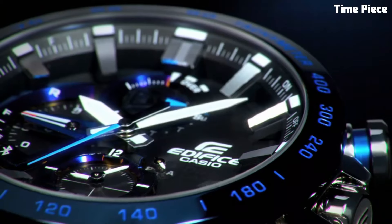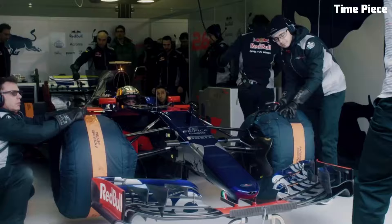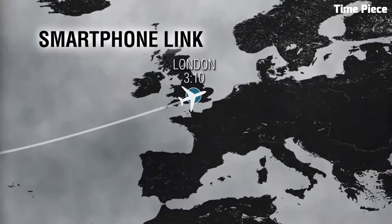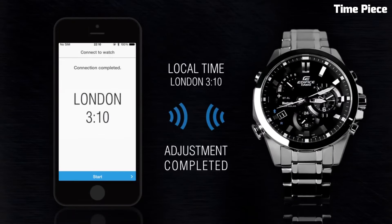Hello guys! Are you looking for the best Casio Edifice watches for men? These are the best Casio Edifice watches available on the market today. Please like and subscribe to my channel and press the bell icon to get new video updates.